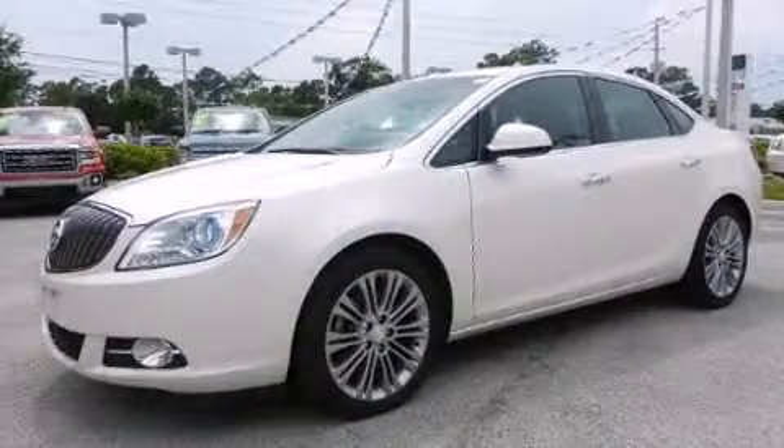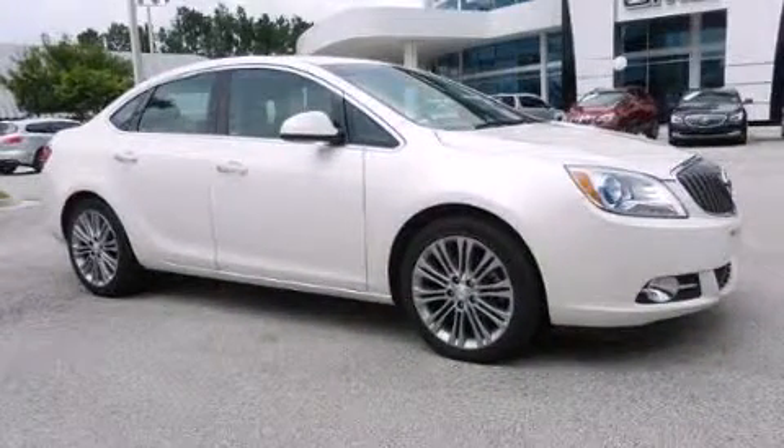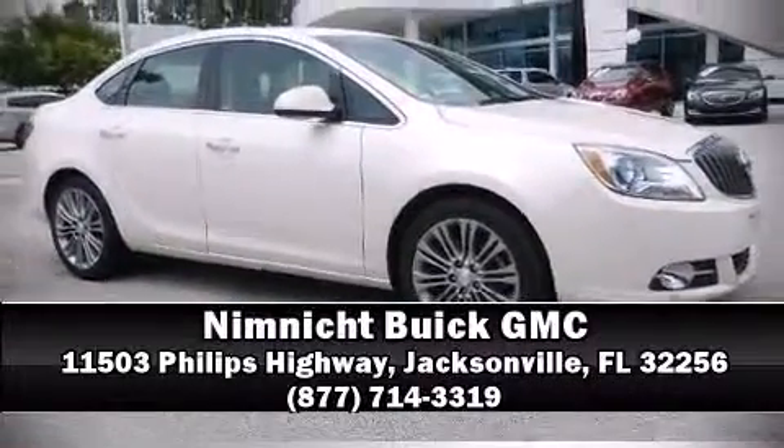It also arrives with a Carfax history report indicating just one previous owner. Our sales staff will help you find the vehicle that you've been searching for — stop in and take a test drive.